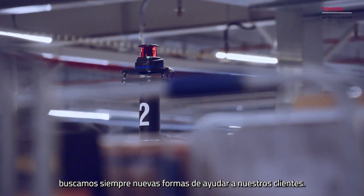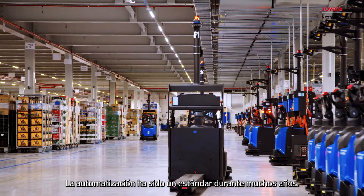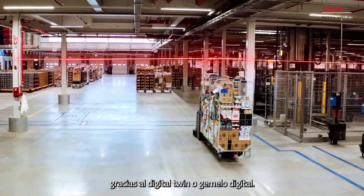At Toyota Material Handling, we are always looking for new ways to support our customers. Automation has been a standard for many years. However, now we can simplify the process by creating a digital twin.